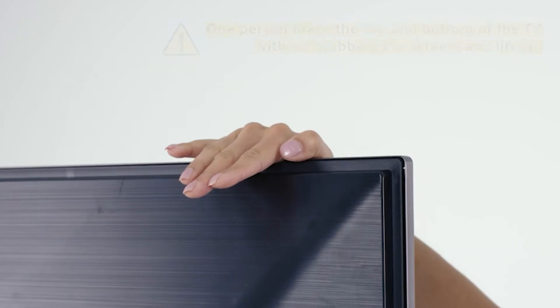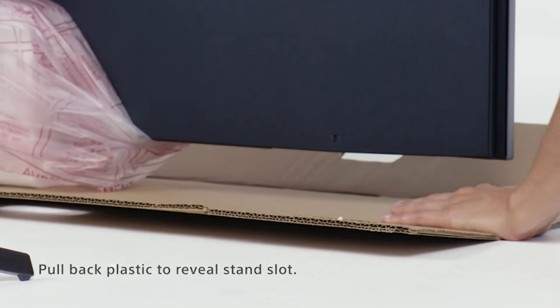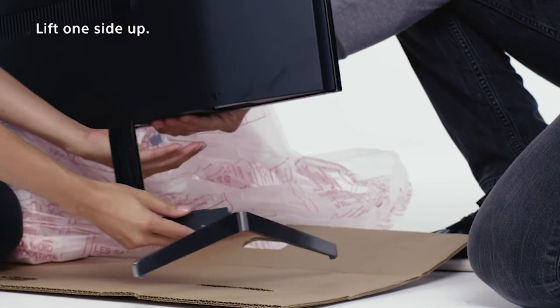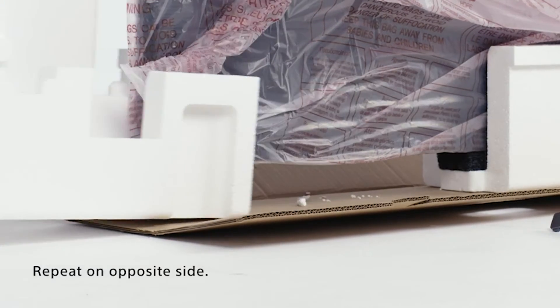Take your PlayStation experience to the next level with a Sony 4K gaming TV, featuring dedicated game modes for a smoother, more responsive gaming experience. Use your voice to control your TV and smart home devices.